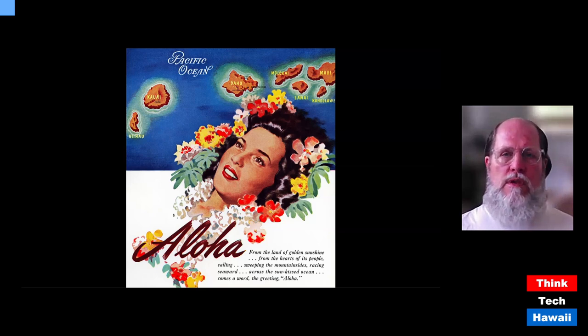I work at Bishop Museum here in Honolulu. I am the curator of the archives department, and I'm also the Bishop Museum historian. The material you're going to see in this program today, however, is not from Bishop Museum, but is from my private collection.